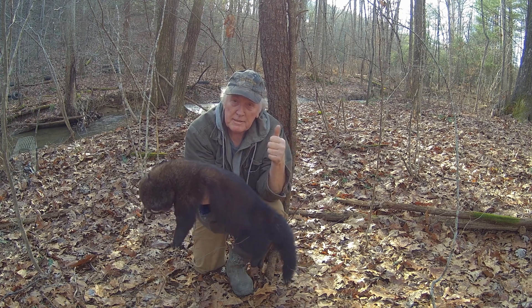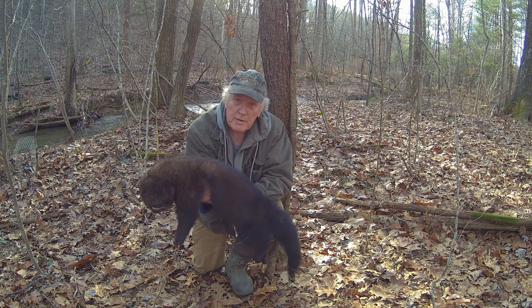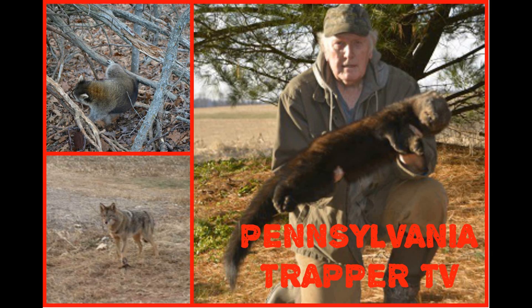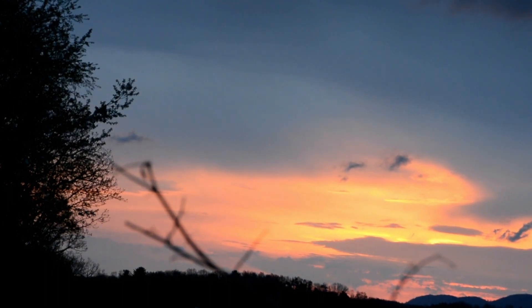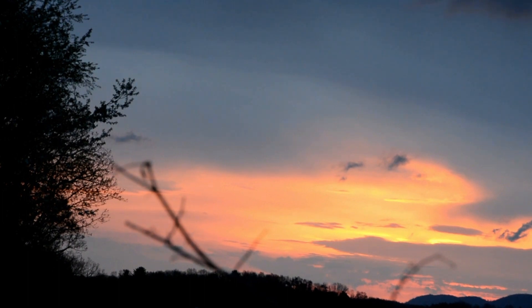I thank the game commission for adding my area this year to the fisher trapping — I really appreciate it. If you want to learn more on trapping systems and trapping tips, hit the subscribe button so you don't miss anything. Thank you so much for watching and I'll see you next time.